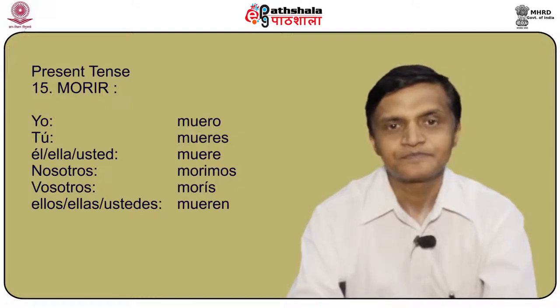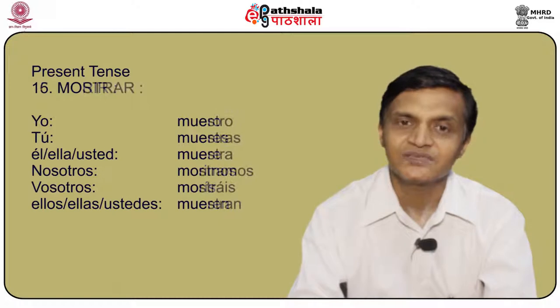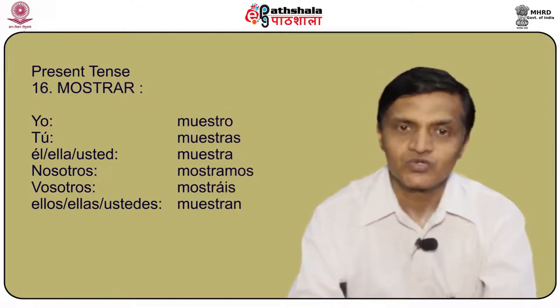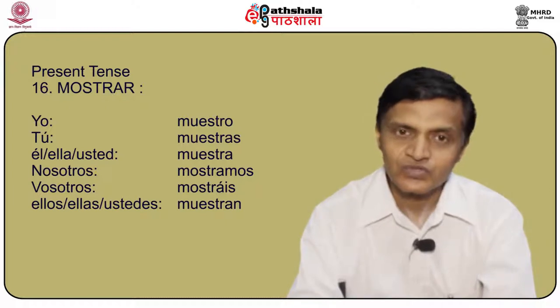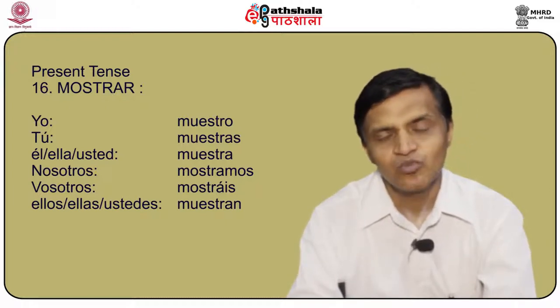Another verb is mostrar, meaning to show. Yo muestro, tú muestras, él/ella/usted muestra, nosotros mostramos, vosotros mostráis, and ellos/ellas/ustedes muestran.